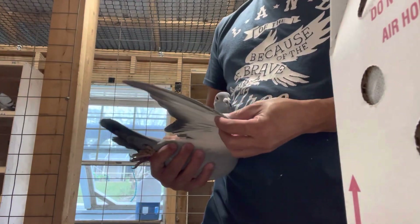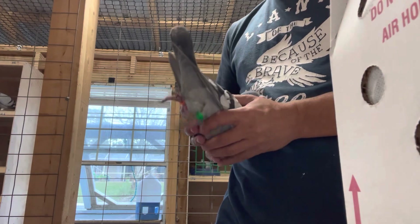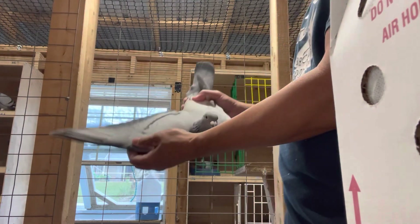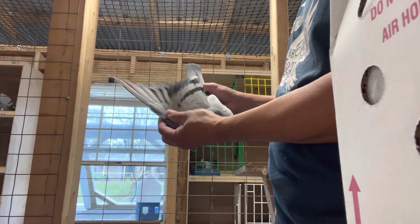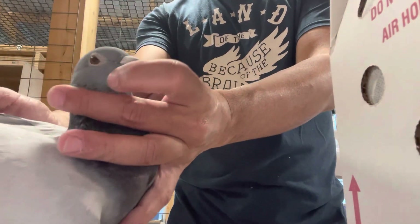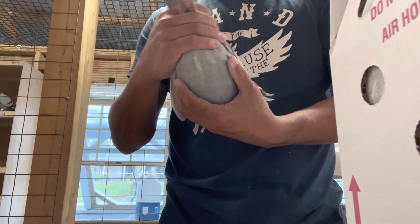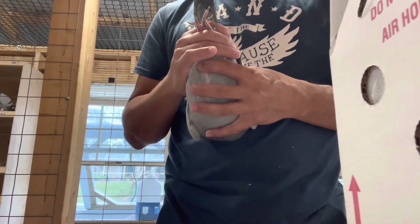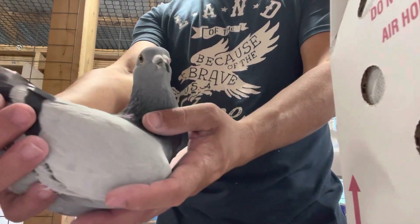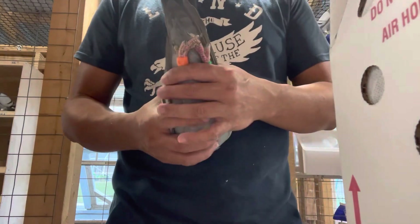Alright, here's the third one — band 456, from Richmond. It's a 2022 bird but it's definitely ready for breeding. It's kind of feisty. As you can see they're all kind of related — nice powder blue, big muscle, nice keel. You can see the eyeballs. I think this is a hen — 456.